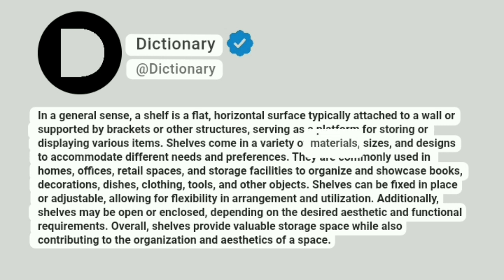Shelves come in a variety of materials, sizes, and designs to accommodate different needs and preferences. They are commonly used in homes, offices, retail spaces, and storage facilities to organize and showcase books, decorations, dishes, clothing, tools, and other objects.